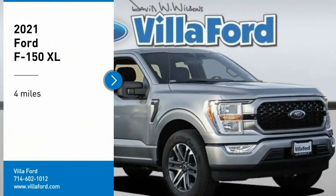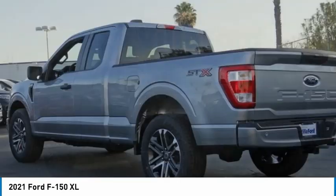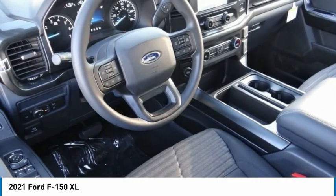Make a great choice today with the 2021 F-150. A Ford F-150 knows how to handle any situation. It's built to follow orders, no whining.